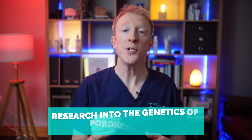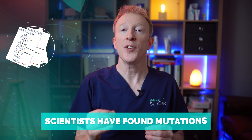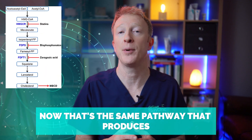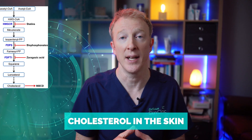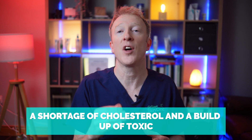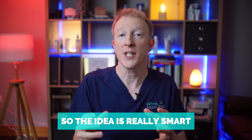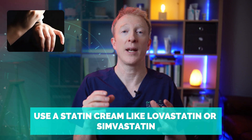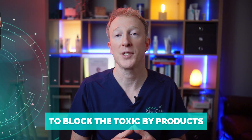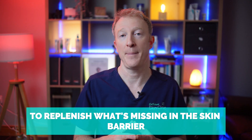More recently, research into the genetics of porokeratosis has changed the game. Scientists have found mutations in the mevalonate pathway — the same pathway that produces cholesterol in the skin — and this leads to a double problem: a shortage of cholesterol and a build-up of toxic by-products that damage the cells. So the idea is really smart: use a statin cream like lovastatin or simvastatin to block the toxic by-products, and combine it with a cholesterol cream to replenish what's missing in the skin barrier.